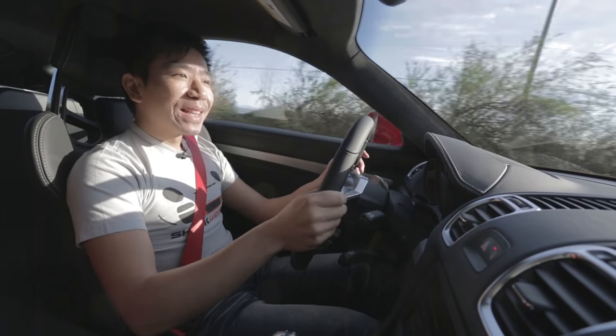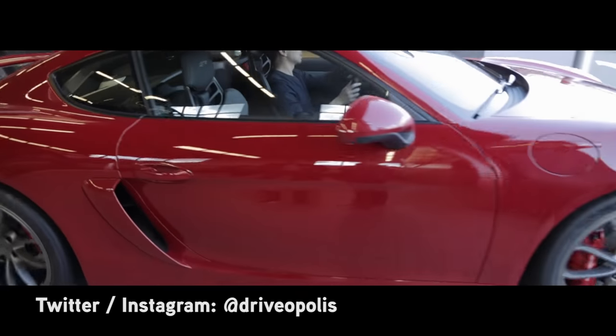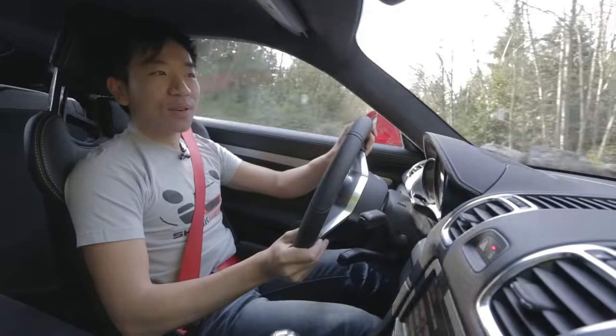If you want to check out my delivery process, you should definitely check out my Instagram or Twitter page at Driveopolis. You'll see my delivery experience there.